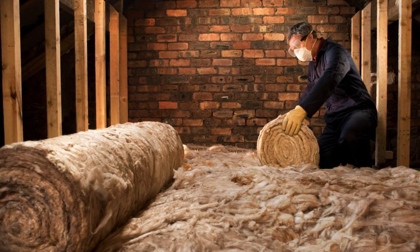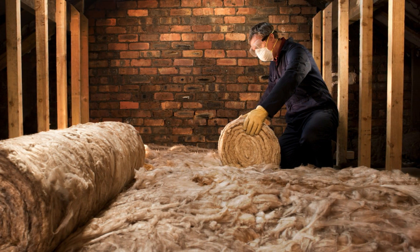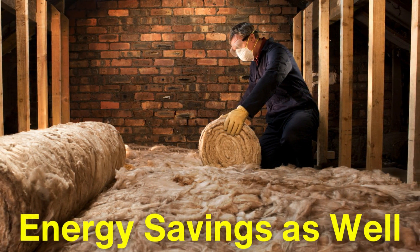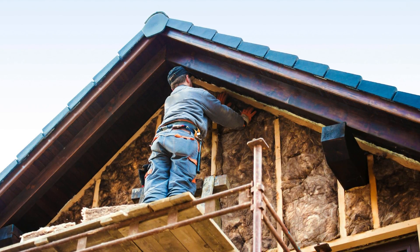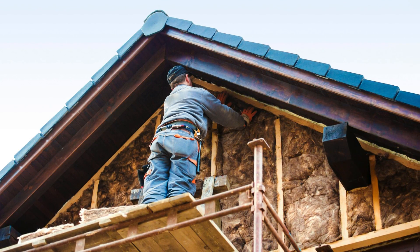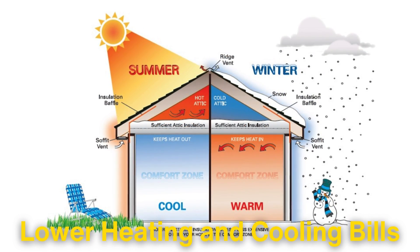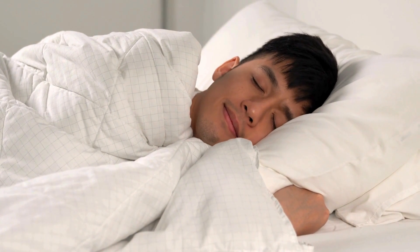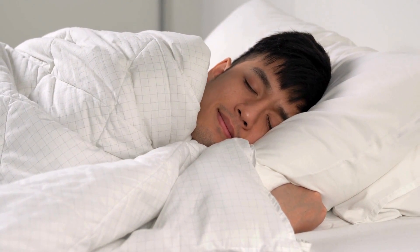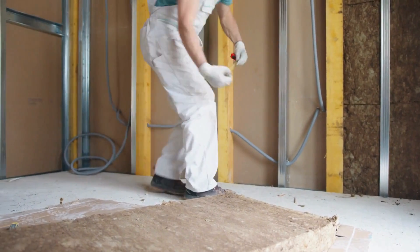Using the right insulation materials in the right places can make a huge difference, not only in comfort but in energy savings as well. When a building is properly insulated, it takes less energy to maintain a consistent temperature, meaning lower heating and cooling bills and a reduced environmental footprint. So next time you feel the warmth on a cold winter day, or enjoy a cool room in the summer heat, remember it's all thanks to the insulation materials quietly working in the background.